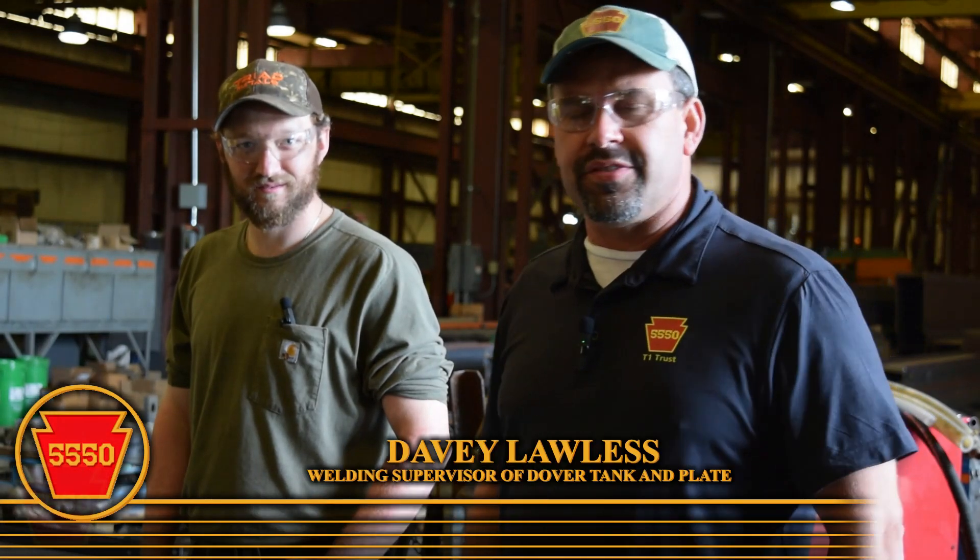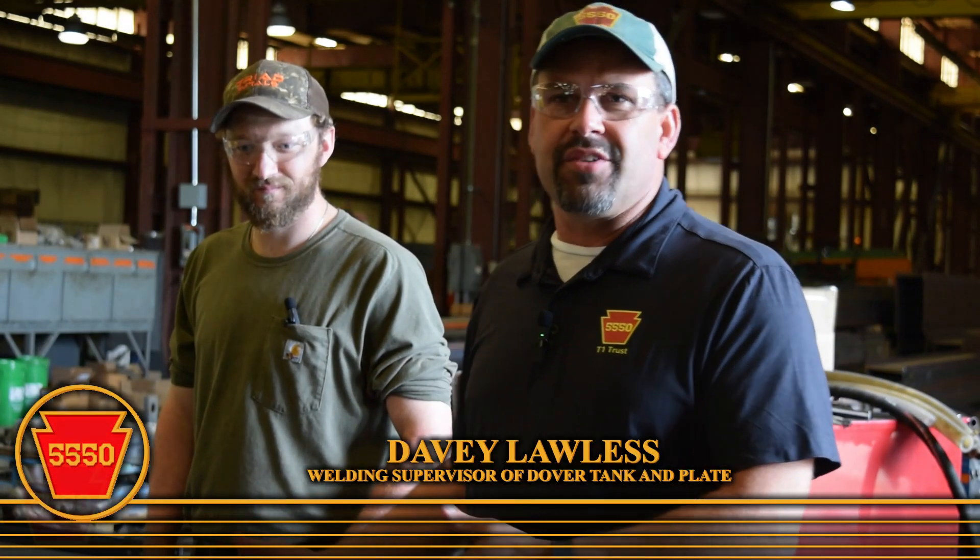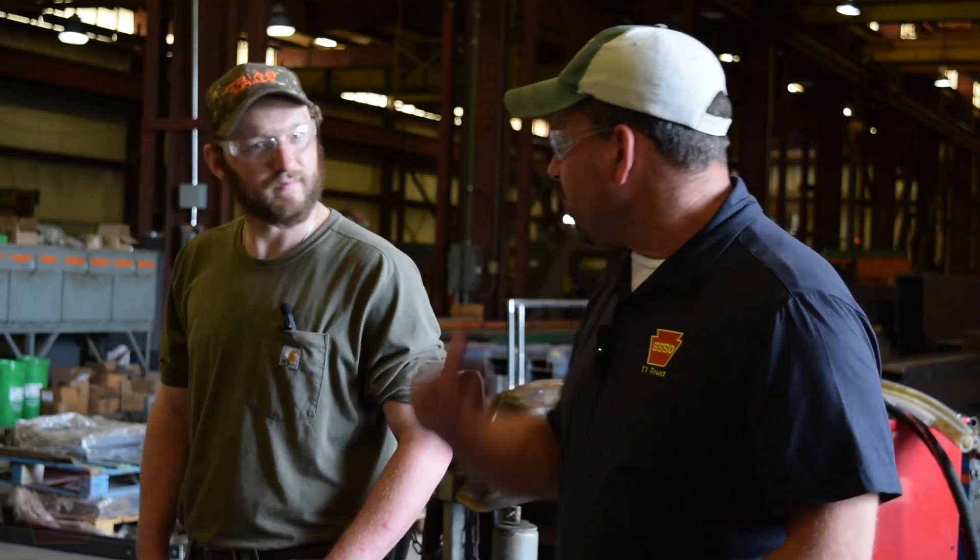I'm here at Dover Tank and Plate with Davey Lawless, the welding supervisor here for the company, welding the frame together for the T1. Today he's demonstrating what submerged arc welding is — the process with which the majority of the frame will be welded together. He's going to explain how that submerged arc welding goes, and you're going to see some examples on some of the smaller pieces from the shop. So Davey, why don't you explain to everybody how the welding process works.